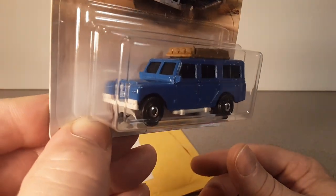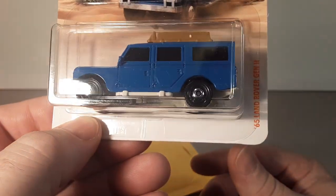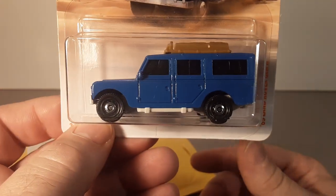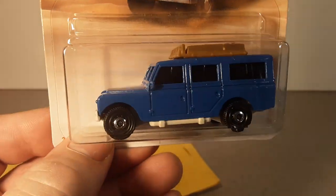Thanks for joining me today. Hope you guys have a great Saturday, and remember — slow traffic keep right, and have a great Rover day!